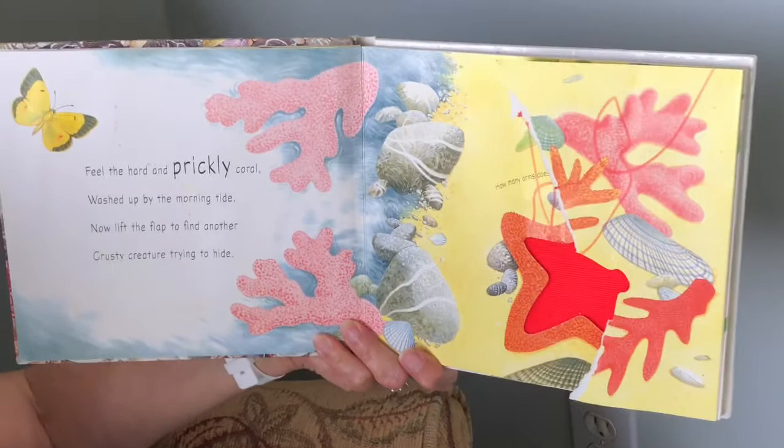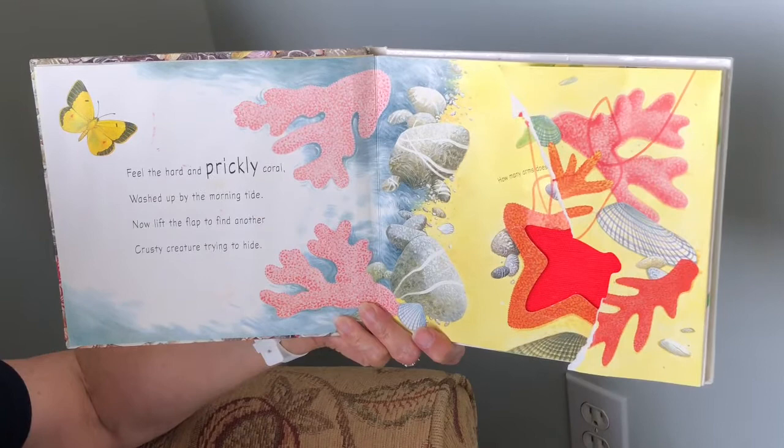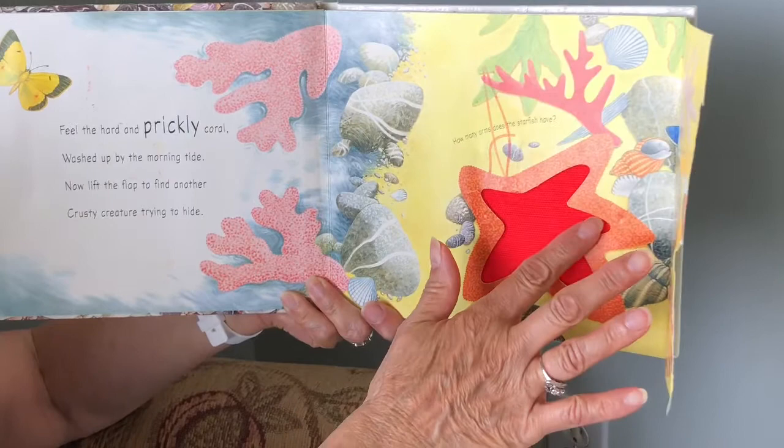Feel the hard and prickly coral washed up by the morning tide. Now lift the flap to find another crusty creature trying to hide. And that's a very rough starfish with one, two, three, four, five arms.